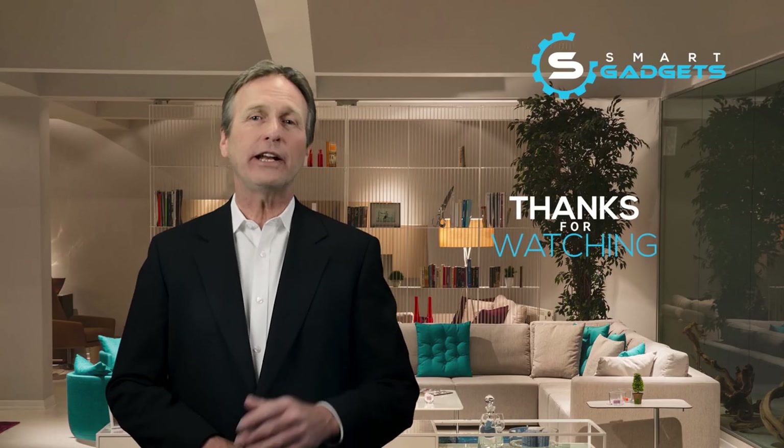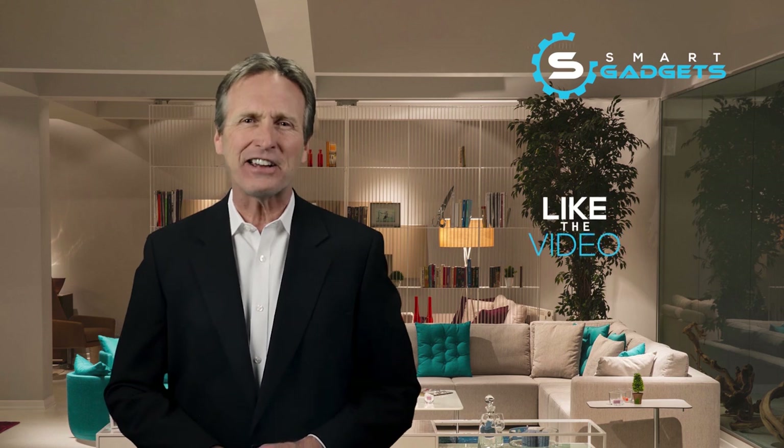Thanks for watching, I hope you enjoyed it, and if you did, please leave a like on the video. And if you're new here, hit the subscribe button. We'll see you next time.